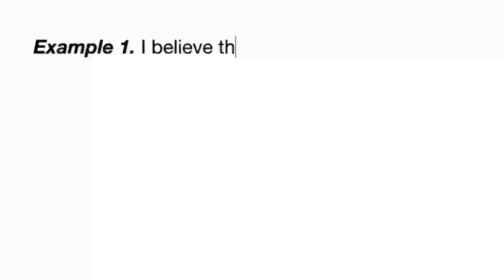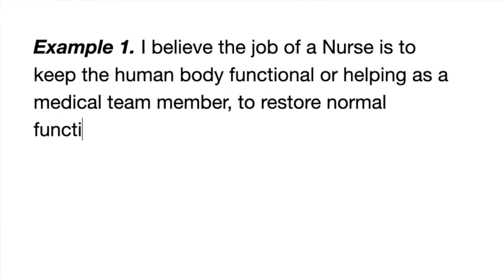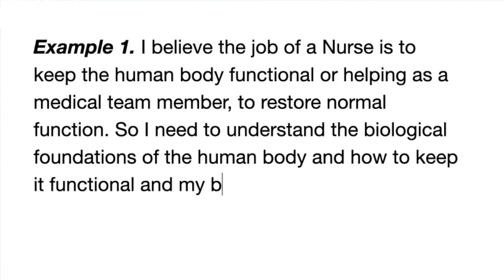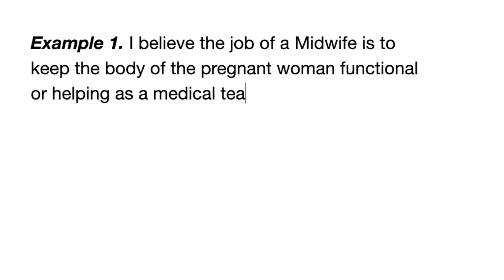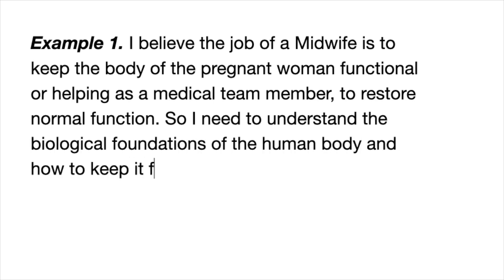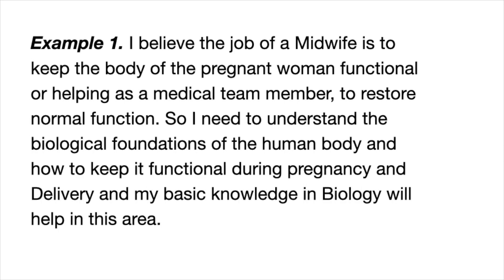The first response you can give is: I believe the job of a nurse is to keep the human body functional, or to help as a medical team member to restore normal function. So I need to understand the biological foundations of the human body, and my basic knowledge in biology will help me in this area. A midwife can frame it similarly: my knowledge in biology will help me keep the body functional during pregnancy and delivery.